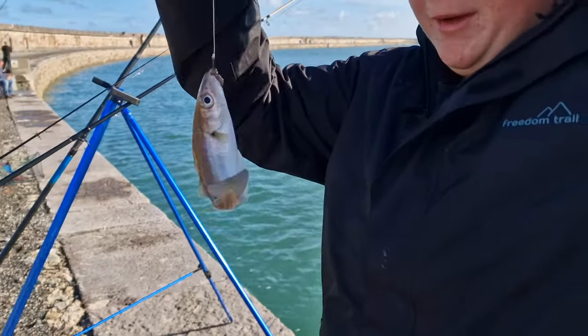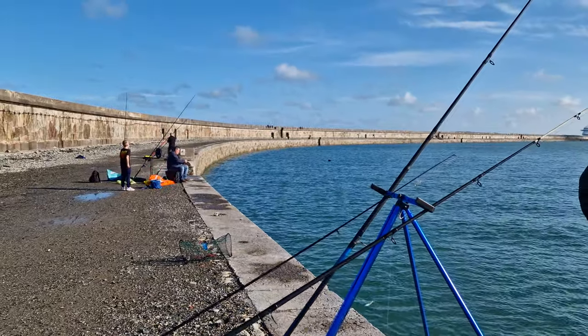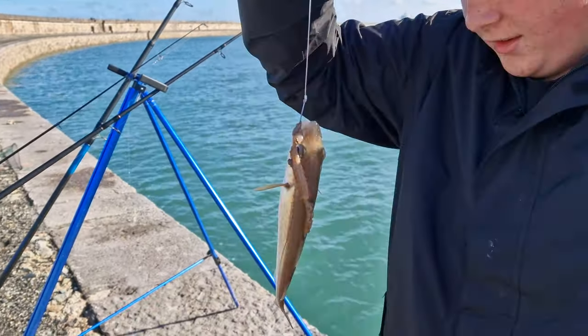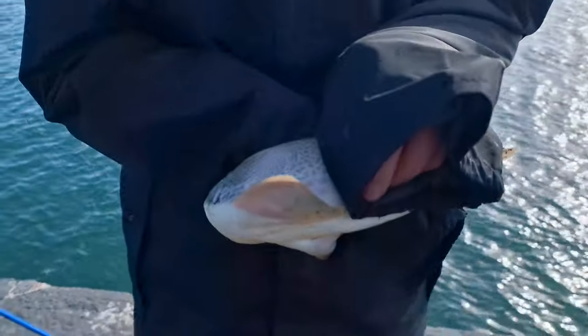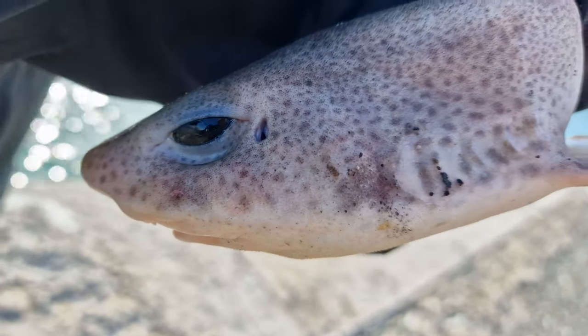We've got a little whiting. We've had a doggy already, just set up. Chris and his dad, they've had a doggy as well. He literally just spat out a little goby and we've just chucked it back in. Let's see how we go. Little doggy, there he is.